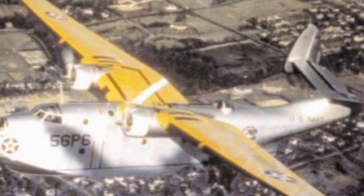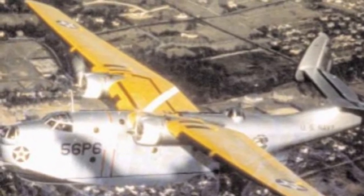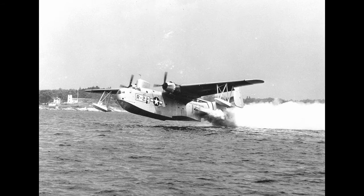The PBM-1 had retractable wing floats and an internal bomb bay inside the engine nacelles. All other PBM versions after this would have fixed wing floats, more guns added, and a longer fuselage. The only amphibious version of the PBM was the PBM-5A, which had retractable landing gear.